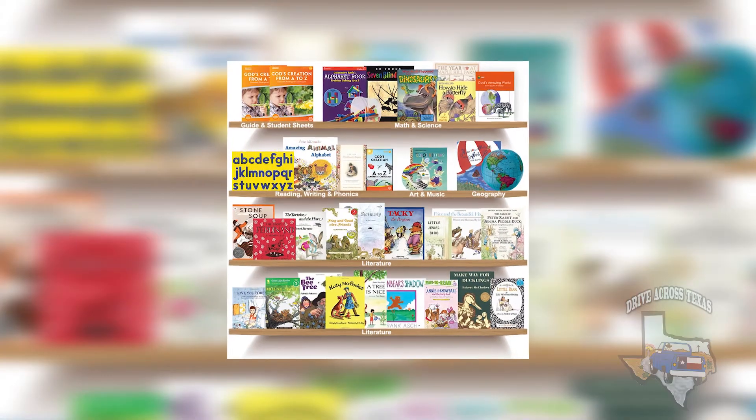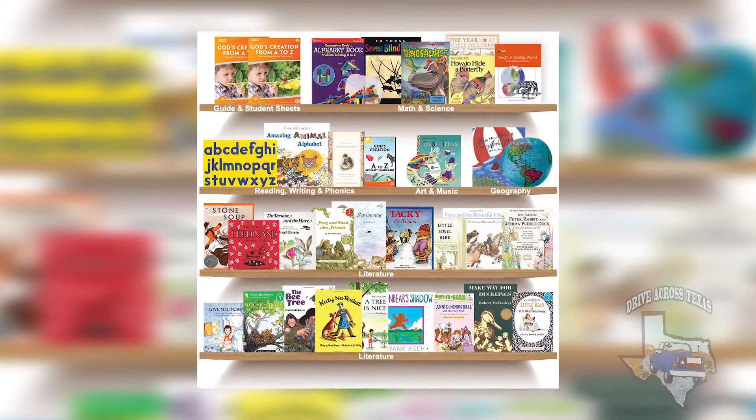When we first started homeschooling, we used My Father's World, which is an all-in-one box curriculum that comes with a little planner. I would go every day and check off everything that we had done. But it didn't take long, with two kids at different ages, for things to not get checked off, and that quickly snowballed — I started to feel the pressure. Over the years I just really transitioned away from that.